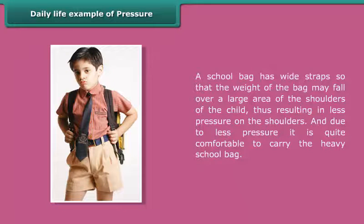A school bag has wide straps so that the weight of the bag may fall over a large area of the child's shoulders, resulting in less pressure on the shoulders. Due to this less pressure, it is quite comfortable to carry the heavy school bag.